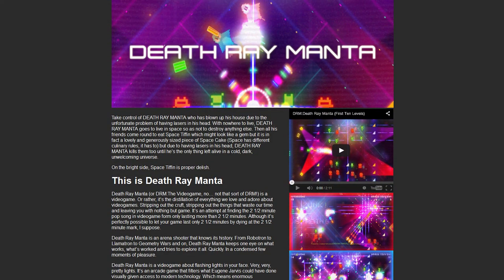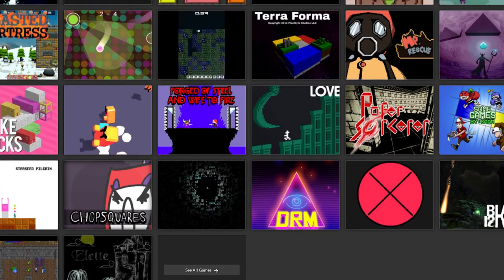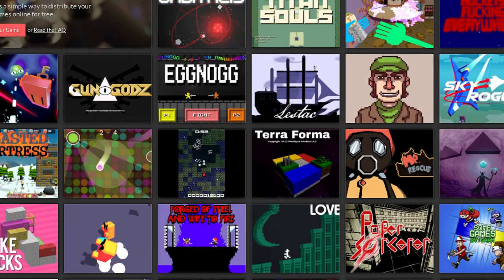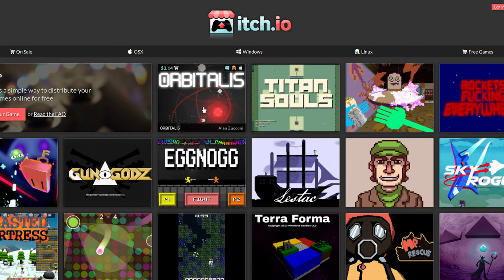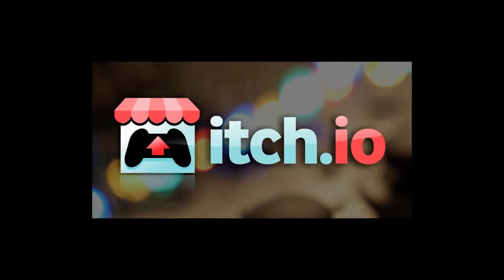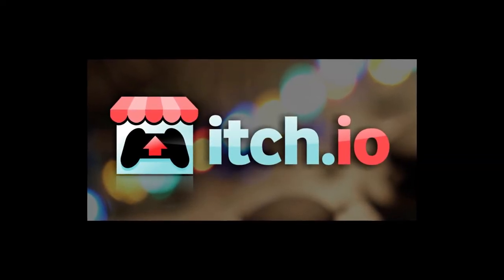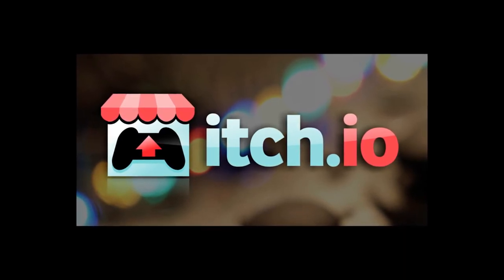or set it at zero and see if you want to pay whatever you think the game is worth. They also host free games. And it's a really encouraging thing to see a site that isn't necessarily interested in making money off of selling other people's games as much as they're interested in helping people sell their games. A very honorable mention goes out to itch.io. Check it out if you haven't already. It is a great place to find games from up and coming indie developers.